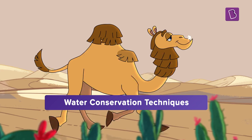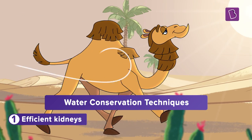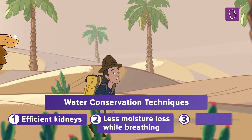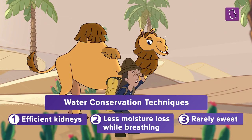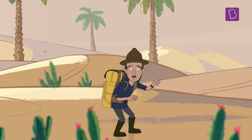In addition to being able to drink lots of water at once, camels are also good at conserving water. They have efficient kidneys that limit water loss through urine. They don't lose moisture while breathing, and they rarely sweat.